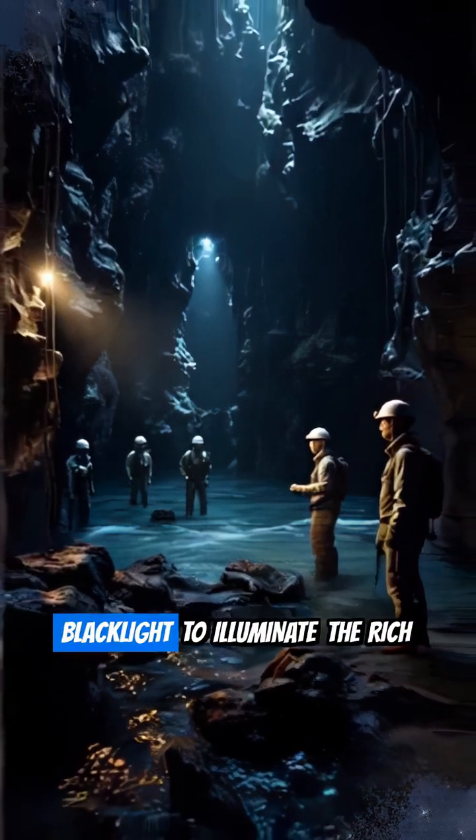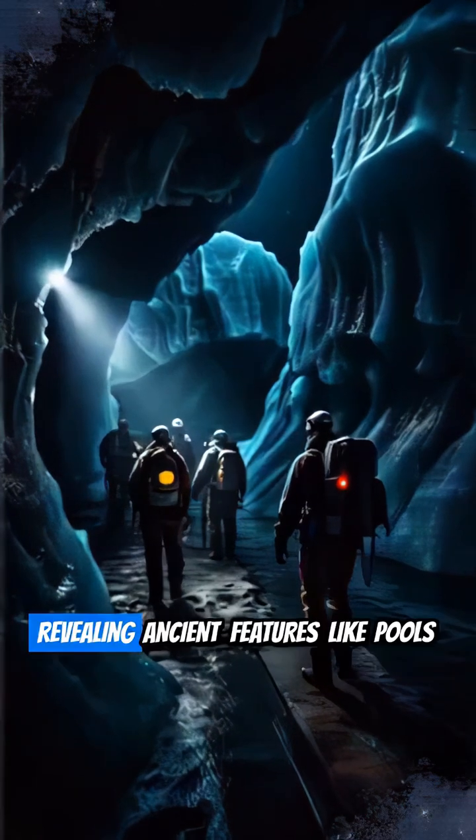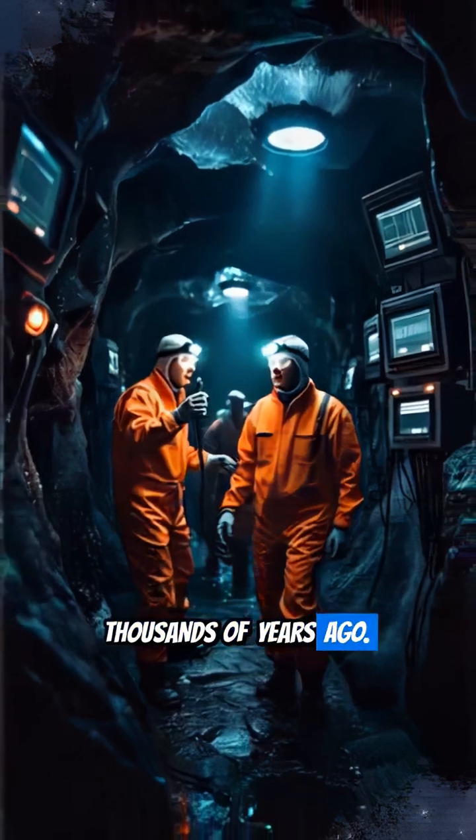All you need is a blacklight to illuminate the rich chemical tapestries hidden underground, revealing ancient features like pools of water from tens of thousands of years ago.